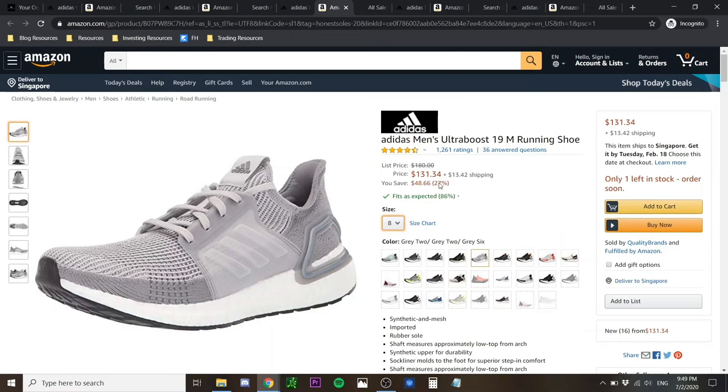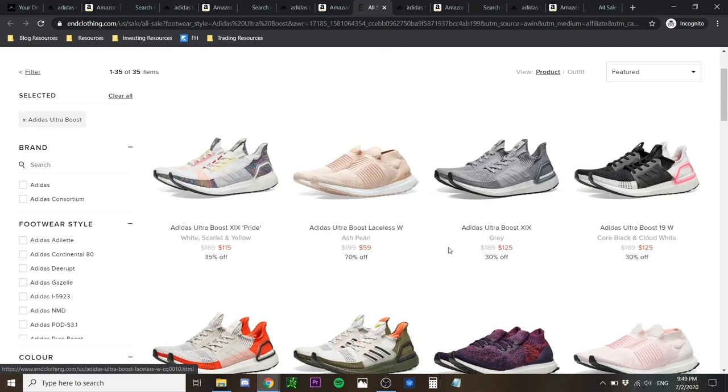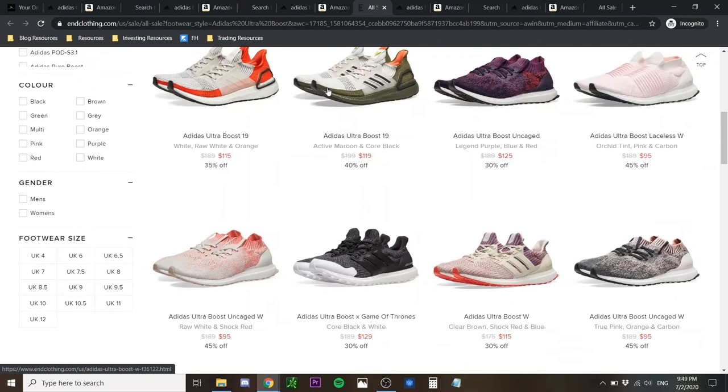You can also visit END Clothing, which offers pretty solid deals at $115 USD and $125 USD. Amazon does have a greater colorway selection for you to choose from.